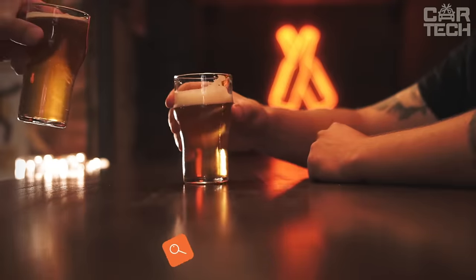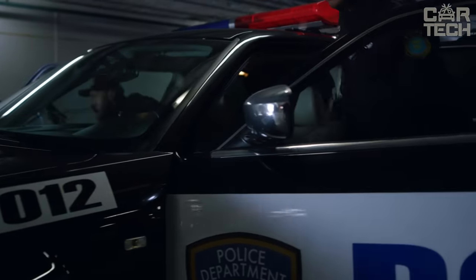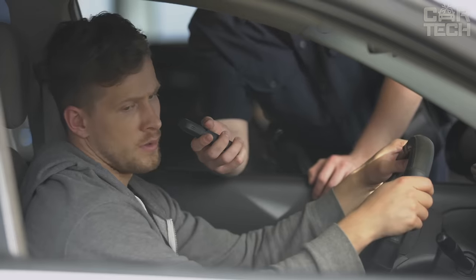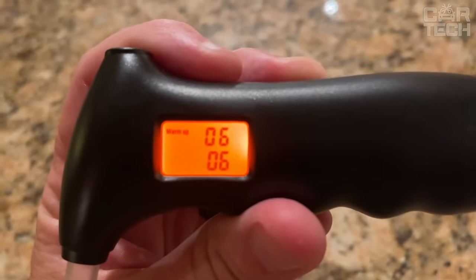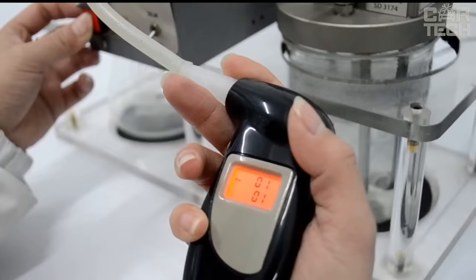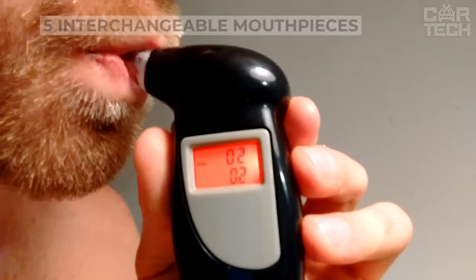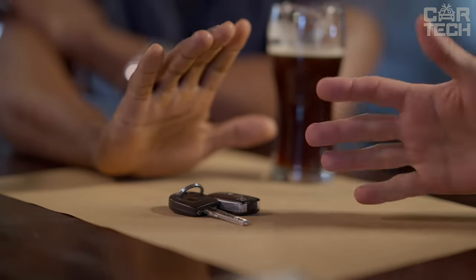It often happens that after drinking a bit, some time has passed and you need to go somewhere urgently. The question arises whether it is possible to drive — whether the alcohol has been eliminated from the body or whether it is better to call a cab. Only a specialized device, a breathalyzer, will be able to give you an accurate answer. To measure the level of alcohol in your blood, you blow into a tube and the device will display accurate digital readings on the screen. Knowing the norm allowed by legislation, it will be possible to determine whether you are allowed to drive. The display has a red backlight. The device runs on batteries and comes with five interchangeable mouthpieces.